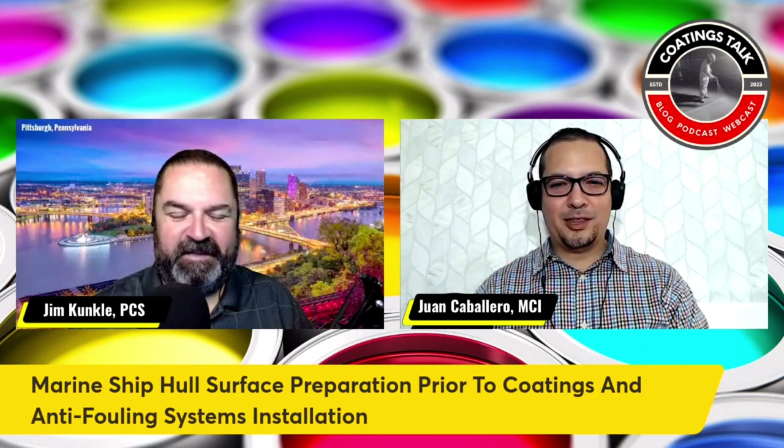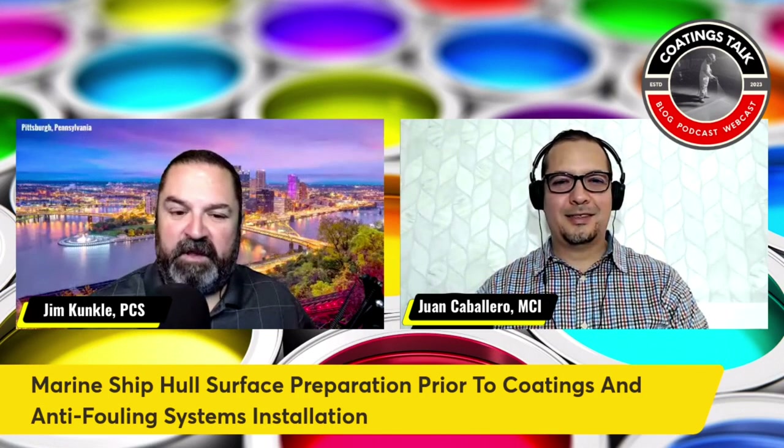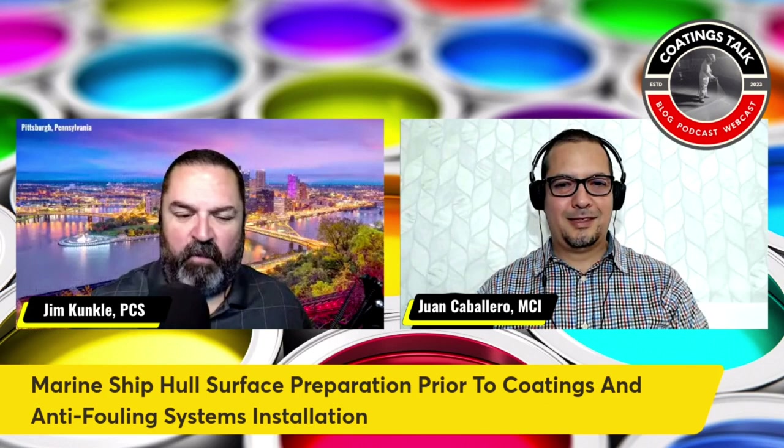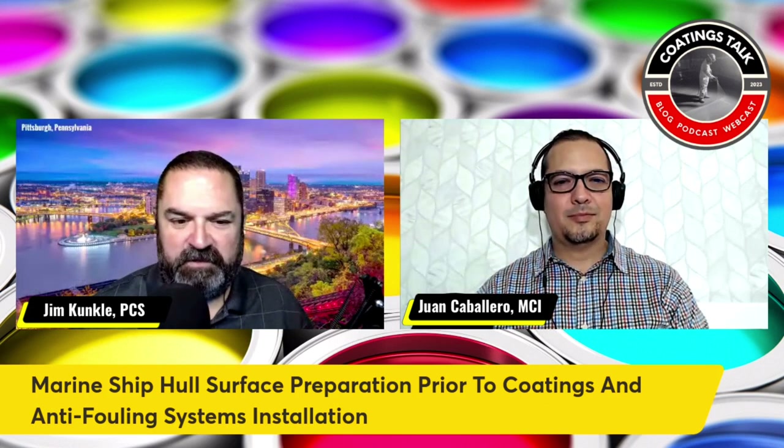Thank you, Jim. Thanks for having me in this excellent episode. And we're going to be talking about a really important topic on today's short. Before we do that, why don't you provide a little bit of background about Naval and Industrial Solutions in Panama?